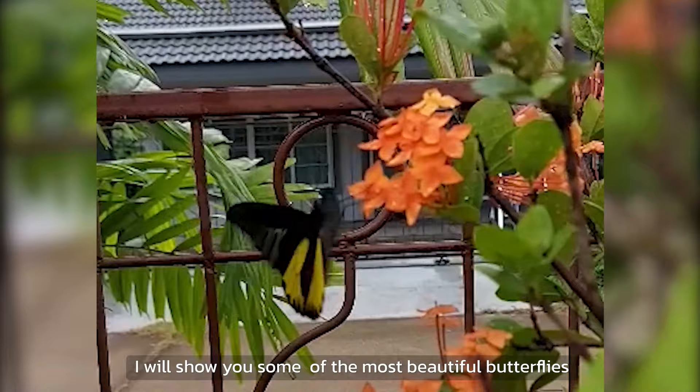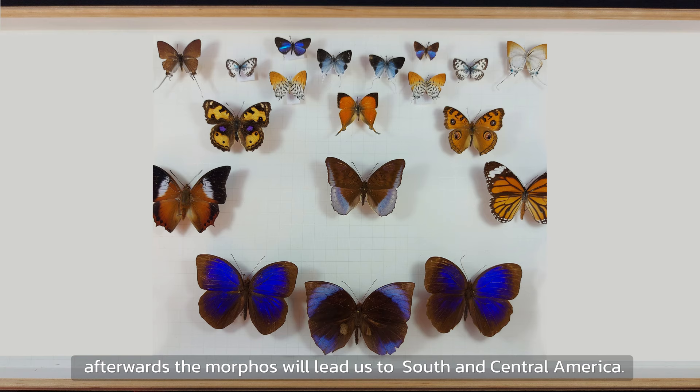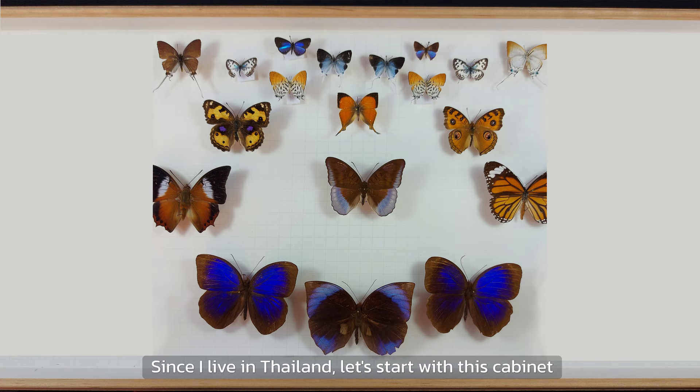I will show you some of the most beautiful butterflies I have from all over the world. We start with Southeast Asia. Afterwards, the morphos will lead us to South and Central America. At the end, we will visit South Africa.